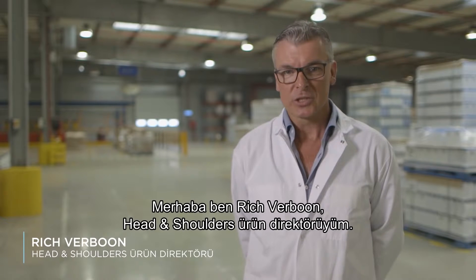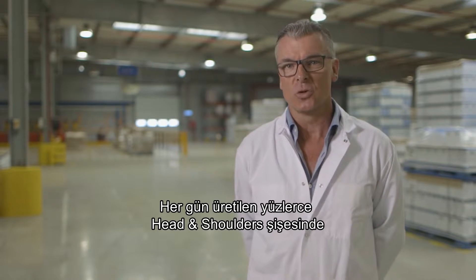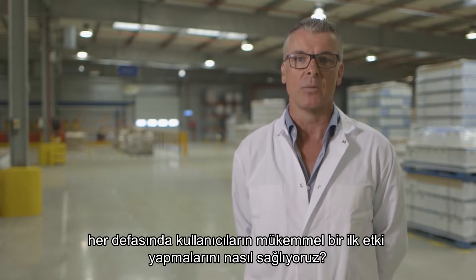Hi, I'm Rich Verboon, I'm the production director for Head & Shoulders. So, with so many bottles of Head & Shoulders made every day, how do we make sure we make a perfect first impression every time someone uses us?